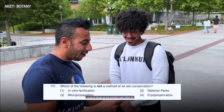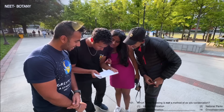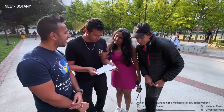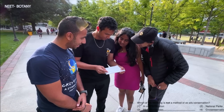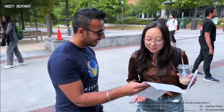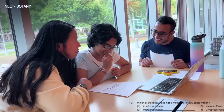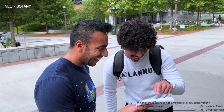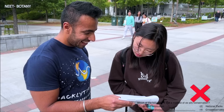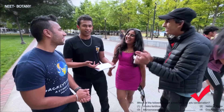For botany, which of the following is not a method of ex-situ conservation? The options are in vitro fertilization, micropropagation, national parks, and cryo-preservation. I'm not really sure, but I'll just guess number one. That's right! I feel like one. No, that's unfortunate. I'm going to say in vitro fertilization. That's right! I think it's national parks. Yes, it is! You're actually the first one who got this.